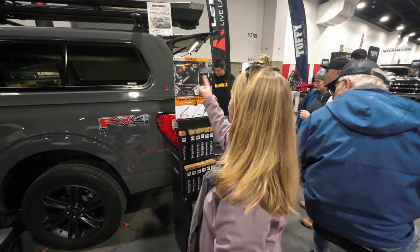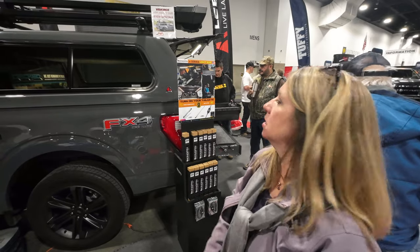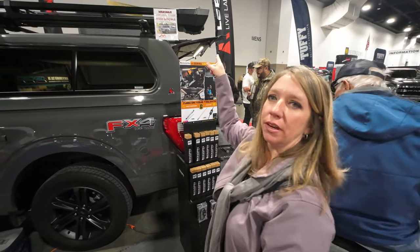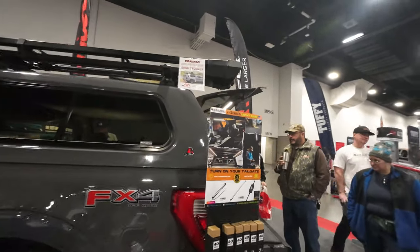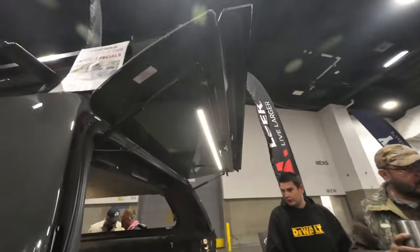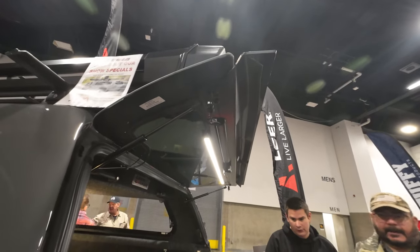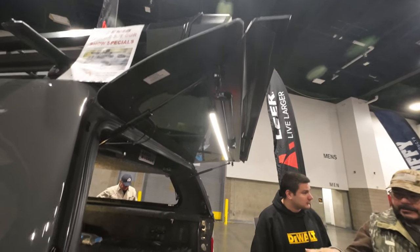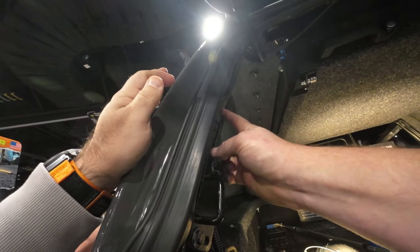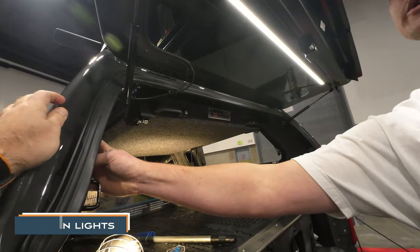Emily's looking at light bars. We already have lights in ours. This is the light bar Emily's talking about — it's touch on and off. When you touch and hold, it dims. And when you turn it on and off, it remembers that setting. When you hold it again, it'll dim in the opposite direction and get really low. And when it gets lower, that means you're using less power.